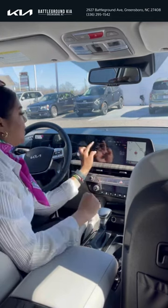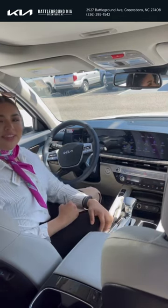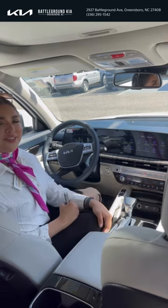That is it on the Kia Telluride EX infotainment center. If you guys have any other questions, feel free to reach out. My name is Violeta Martinez — ask for me whenever you come in to Battleground Kia, selling new Kias and pre-owned vehicles.